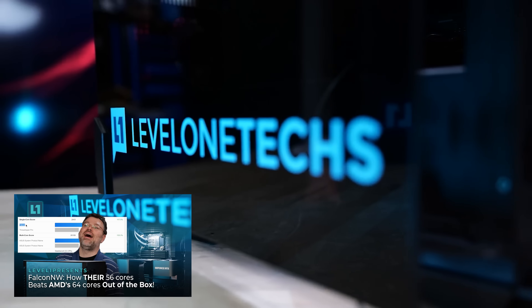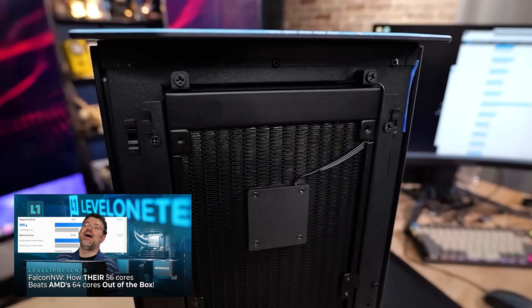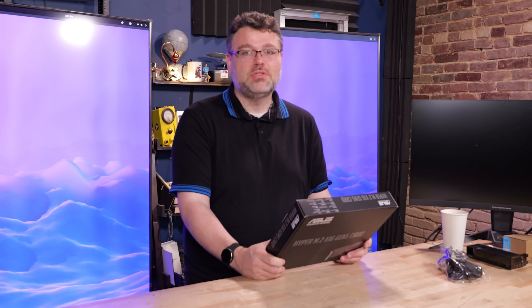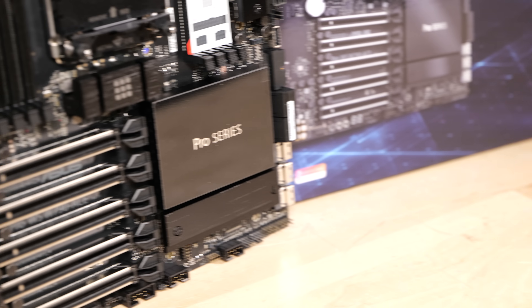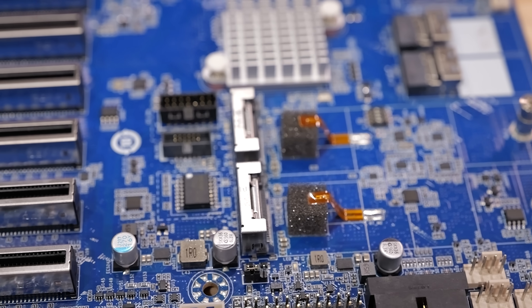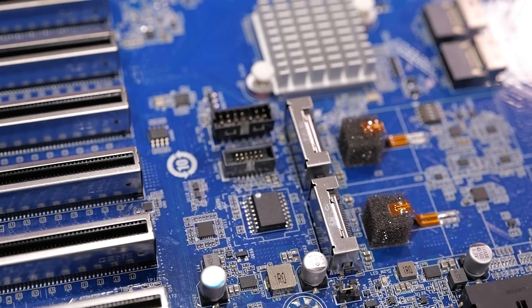On the Intel side, it generally works for the workstation. I've got my Falcon Northwest fire-breathing 56-core machine — this works great in that platform on the ASUS Sage W790. I also tested the W790 Ace, also from ASUS — that worked really well — as well as the Gigabyte W790 motherboard, which doesn't support overclocking but does support Gen 5.